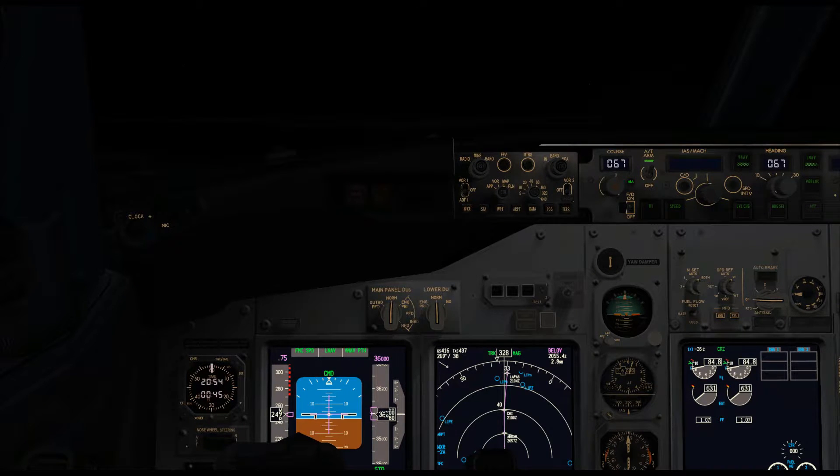Hello and welcome to this program about the RNAV GNSS approach. Today we're going to be looking at this form of approach in the 737. RNAV departure, arrival and approach procedures are becoming much more common in the UK and all around the world, because even single engine piston training aircraft these days are often fitted with complex area navigation systems that facilitate these kind of procedures.